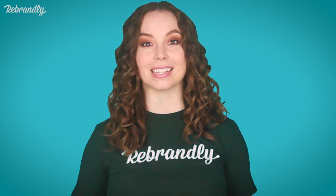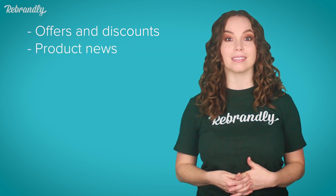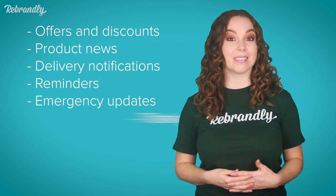Think of the types of messages companies can deliver via text: offers and discounts, product news, delivery notifications, reminders, emergency updates, and even thank you notes.